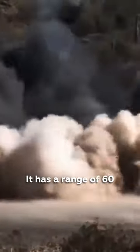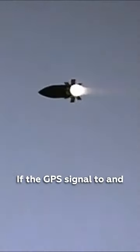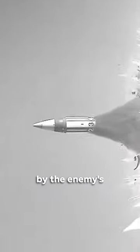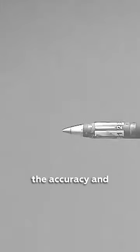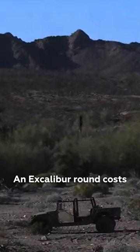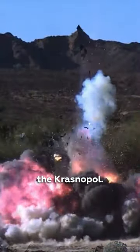It has a range of 60 kilometers, which is further than that of the Krasnopal, but it has a slight disadvantage. If the GPS signal to and from the Excalibur gets interfered or interrupted by the enemy's electronic warfare systems, this can affect the accuracy and performance of the Excalibur. An Excalibur round costs eight to ten times more than the Krasnopal.